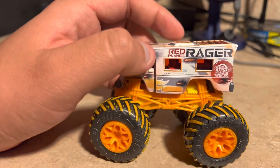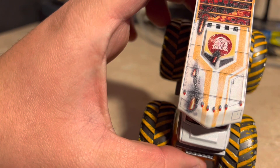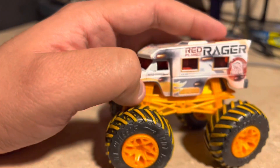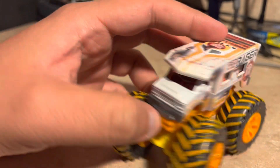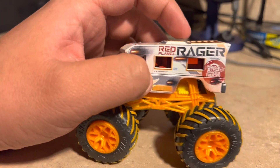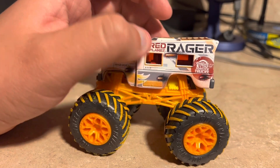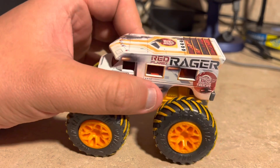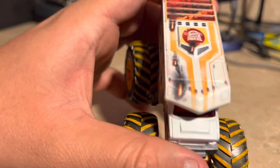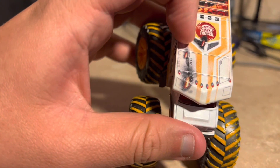It's kind of like a machine or a space-themed design — I'm not sure exactly what it looks like. It kind of looks like a rocket or spaceship kind of design. Here's the entire roof of it.